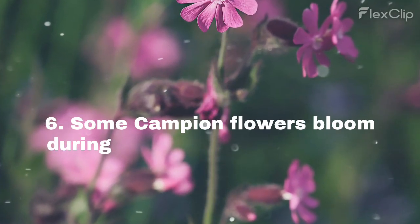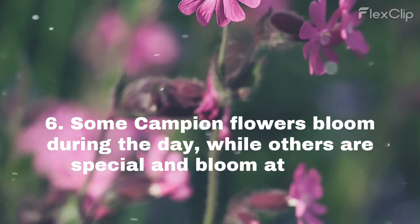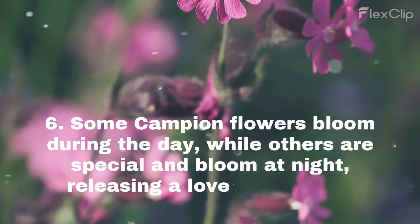Some campion flowers bloom during the day, while others are special and bloom at night, releasing a lovely fragrance.